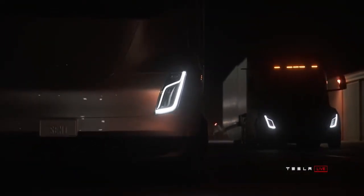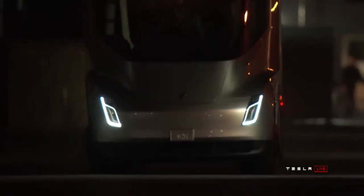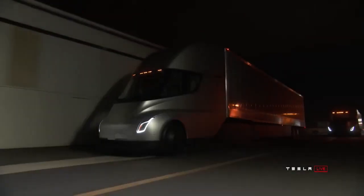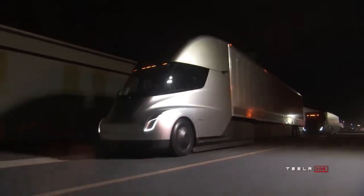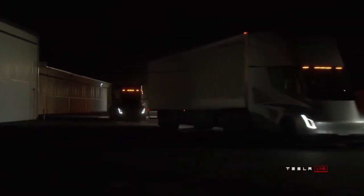I have said it many times in other videos, and I'm going to say it again. Long-haul truckers driving 800-plus miles a day going all over the US for loads will not be using electric semi trucks in the next 2 to 3 years or even more. The tech and the charging just isn't there yet.